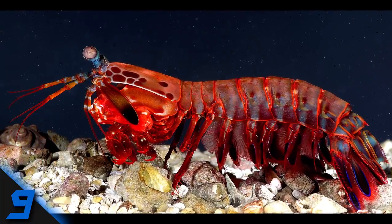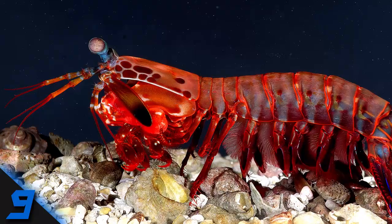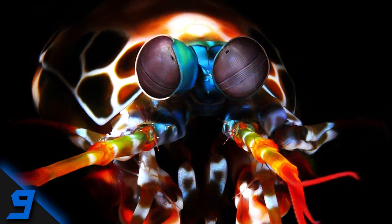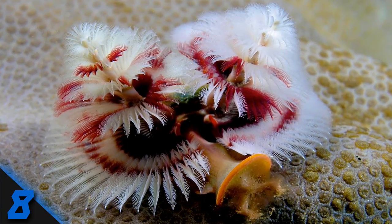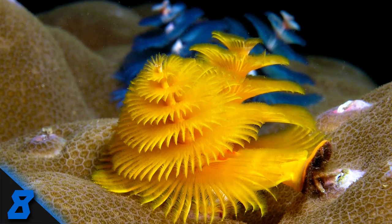Number 9: Mantis Shrimp. Mantis shrimp have 12 color receptors in their eyes and they can punch with an acceleration of 80 kilometers per hour — so let's not mention their flamboyant appearance to their face. Number 8: Christmas Tree Worm. These worms look a bit like Christmas trees, but they live on tropical coral reefs around the world.